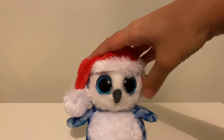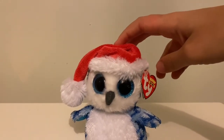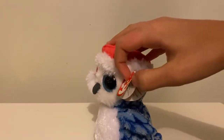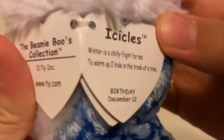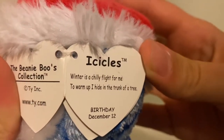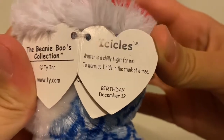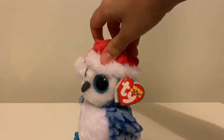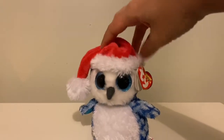The blue totally matches with the blue eyes, and with the white it just makes it so cool. The tag reads: 'Winter is a chilly flight for me, to warm up high, and from the trunk of the tree. My birthday is December 12th.' This one's really cute — in fact her birthday was yesterday and I totally forgot! So yeah, this is Icicle.